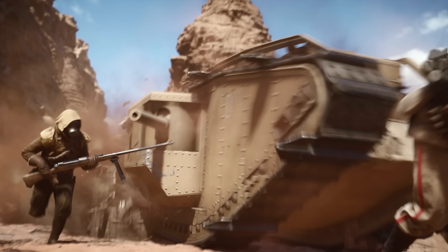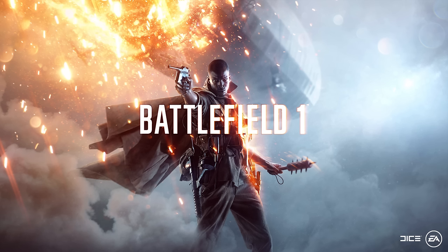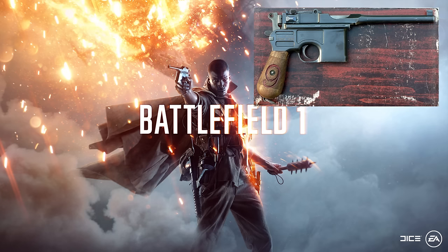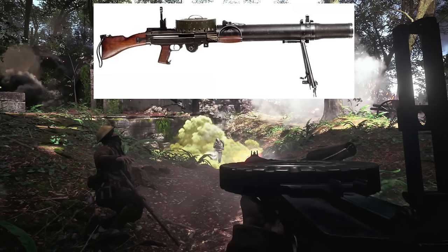Then we have the Mauser 1918 T-Gewehr anti-tank gun — that thing is absolutely massive. It might be a battle pickup or something like an engineer anti-tank rocket equivalent. It's pretty cool looking and I'm quite curious to see how it works. Our cool key art guy is holding the Mauser C96 in his hand, and on his hip there is an MP18 submachine gun. We also have the recognizable Lewis gun — we saw this one mounted on an airplane as well. A lot of the machine guns are multi-purpose, so you'll see them handheld, mounted on a tripod, or mounted on planes.